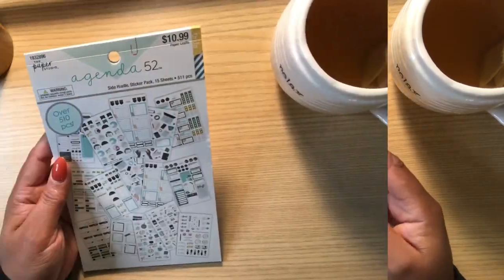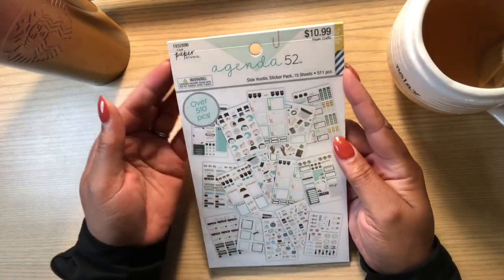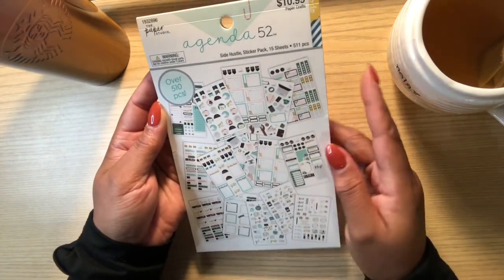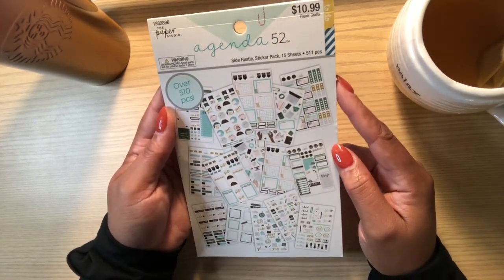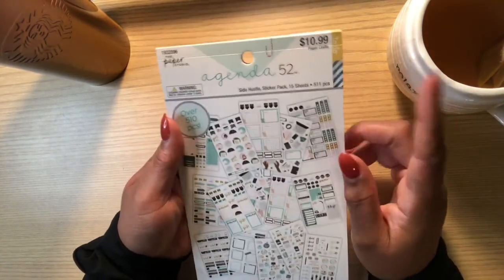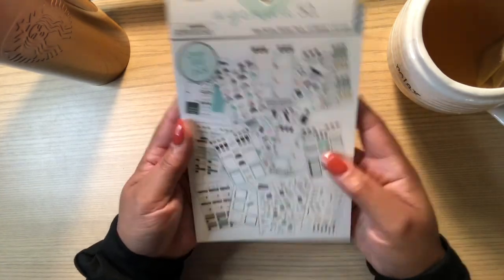So Agenda 52 is by the Paper Studio. Just so you know, all the Paper Studio sticker books and items at Hobby Lobby are on sale. I can't remember if it was 40 or 50% off, but I think it was 50% off because these were $5.50 and it's $10.99.